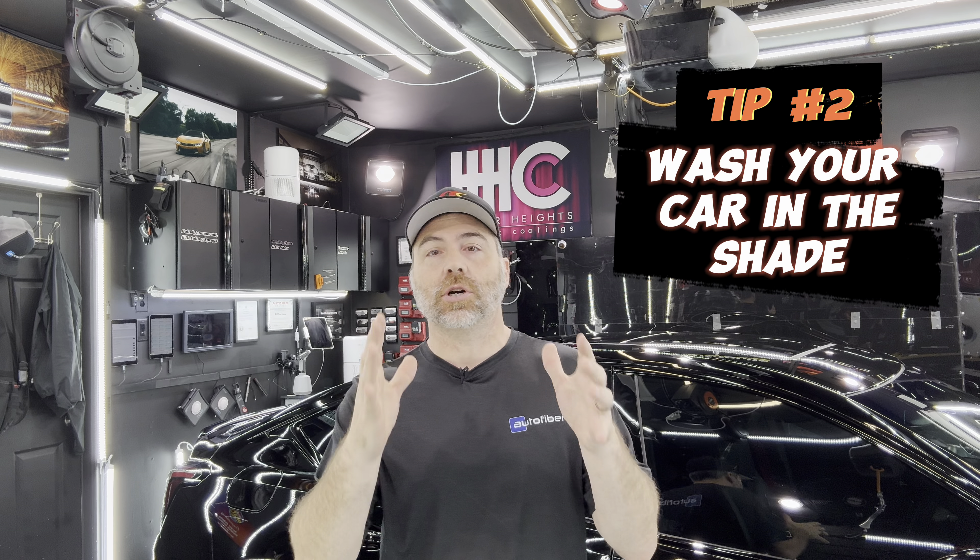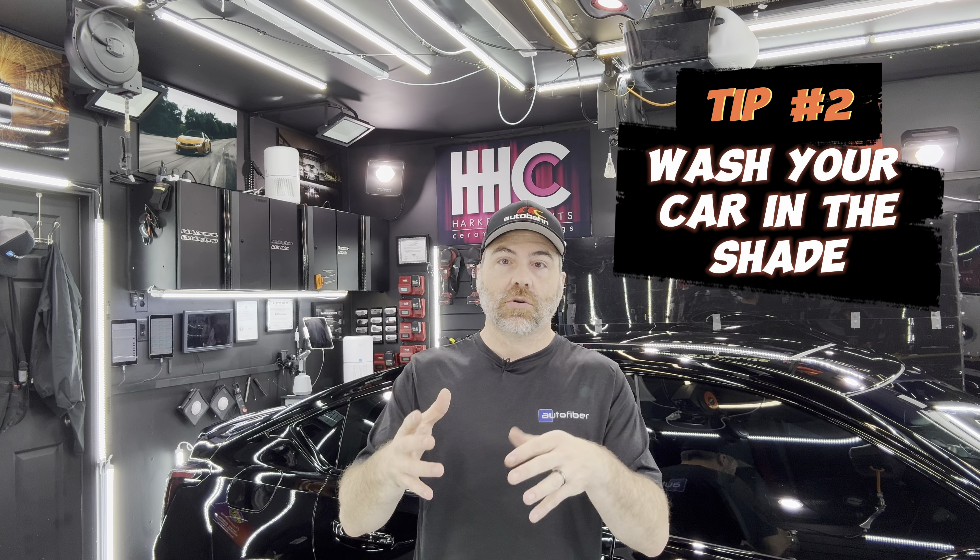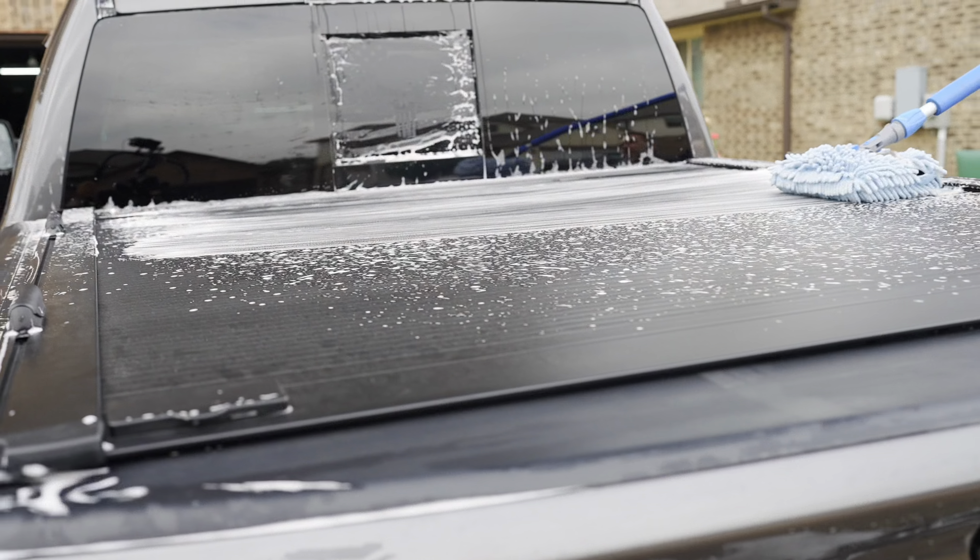Tip number two is always try to wash your car in the shade. Or if you don't have shade, wash it either earlier in the morning or later in the evening. You don't want to wash your car in direct sunlight — many car care products have warnings against that. If you have hard water, that means you have a lot of minerals in your water and they will leave water spots if left to dry.